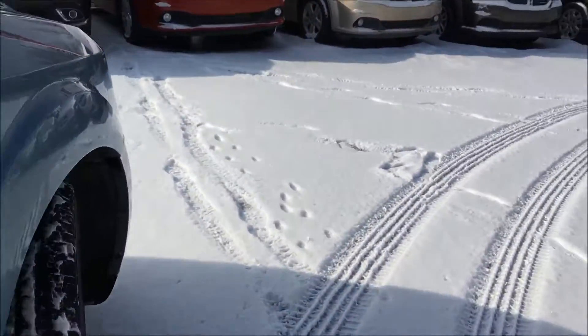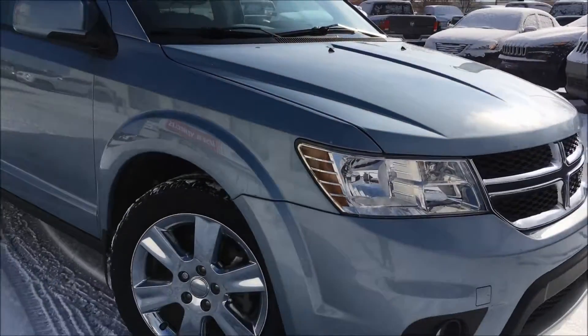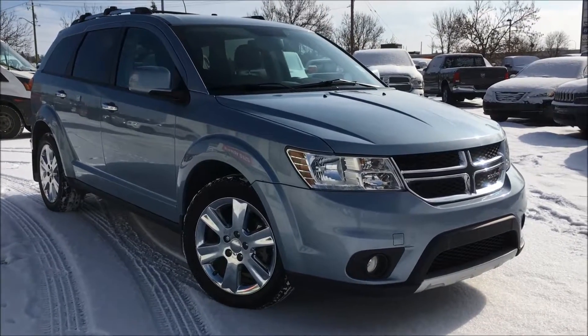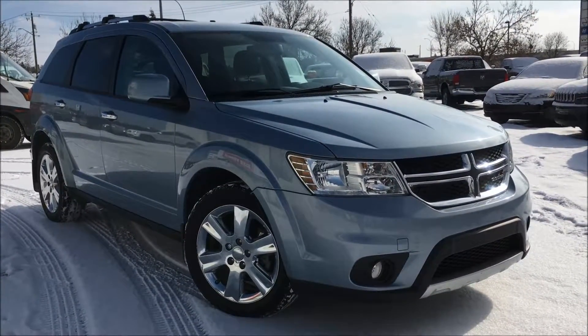Our sales reps would love to help you in finding your perfect vehicle, so please don't be afraid to call, email, or stop by. Again, my name is Kim. Thank you so much for watching, and have a beautiful day.